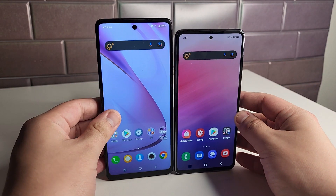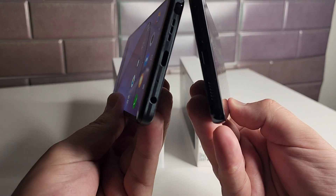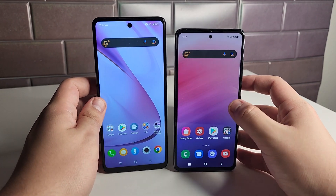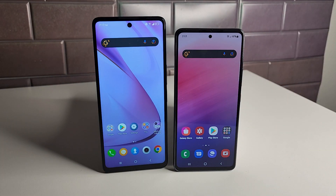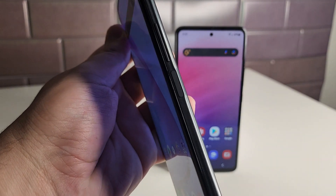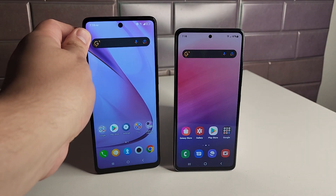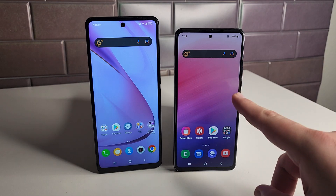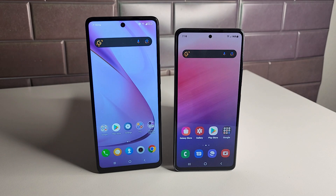Both devices have stereo speakers, but the Galaxy A53 5G is missing a headphone jack, which is present on the TCL Stylus 5G. Both devices have NFC. For fingerprint sensors, the TCL Stylus 5G uses a physical side-mounted sensor doubling as the power button, while the A53 5G has an in-screen sensor. The A53's fingerprint sensor is much more accurate — the Stylus 5G's sensor is honestly terrible and required re-enrolling fingerprints after a single night.